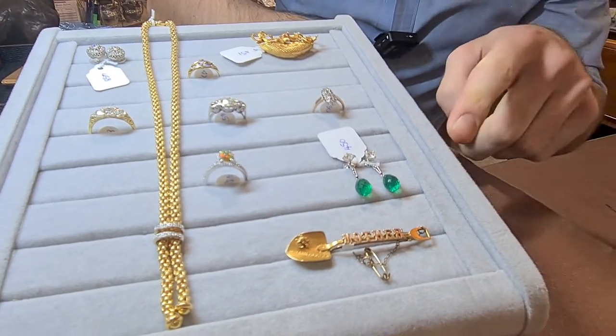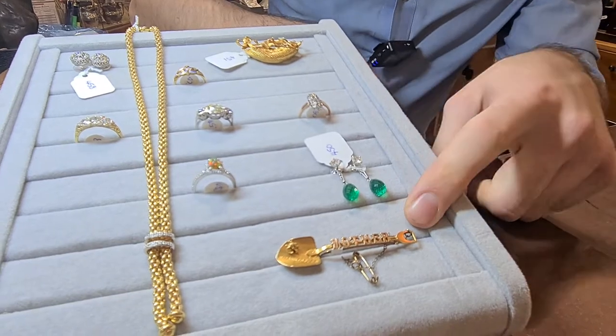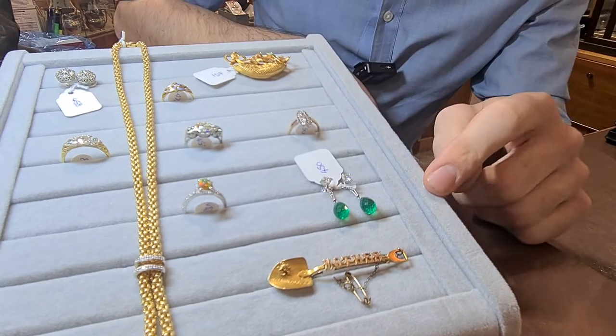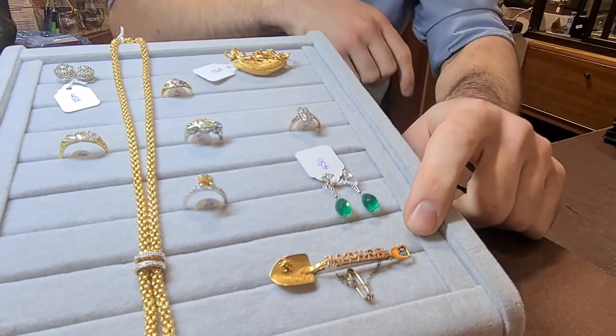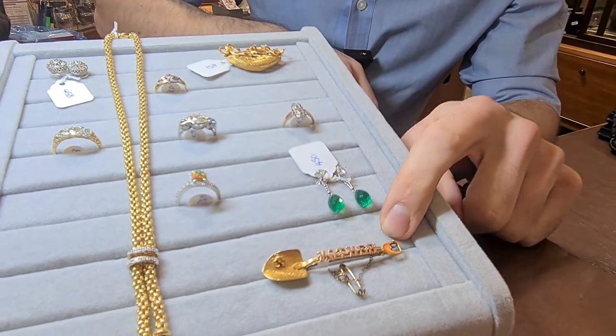A really nice South African Johannesburg gold digging shovel brooch. This is obviously given as a bit of a sweetheart brooch to the person's mother to say that they found a nice gold nugget in Johannesburg while they've been mining. Just a really sweet thing — that's probably about £100 to £150.